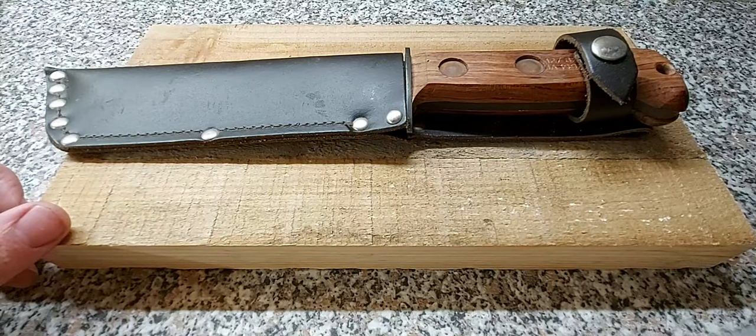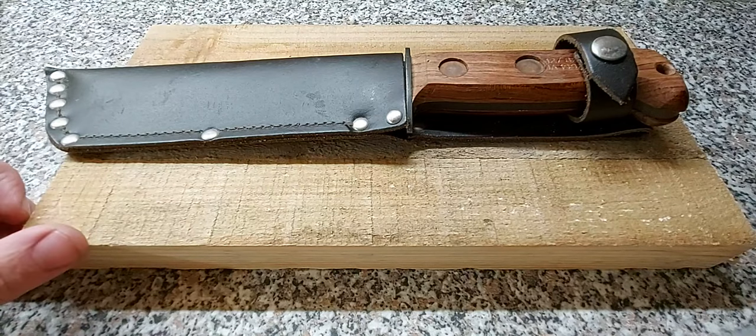I bought this about 4 or 5 years ago, used it a little bit here and there. I think at the time I paid about £50 or £60. I cannot believe how much these have gone up in price. I think these now in some cases run from about £80 to about £110 and sometimes even higher.